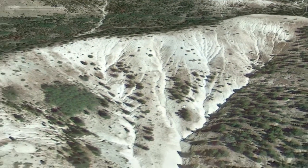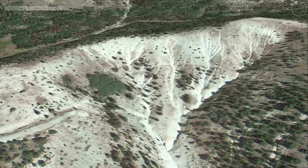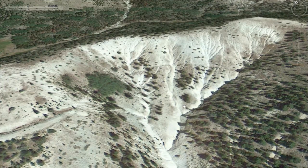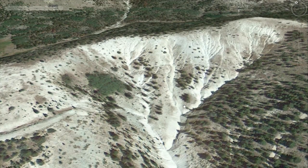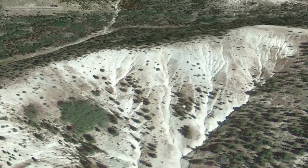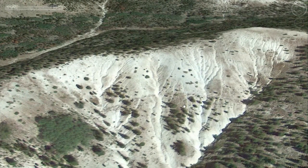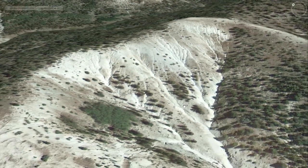The idea was: if we start at the top of the hill and establish vegetation in the upper reaches of this drainage, we might be able to stabilize the soil at the uppermost reach where water starts to erode down and channelize into the gullies.